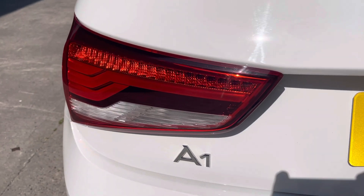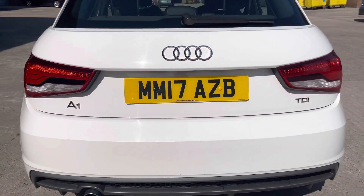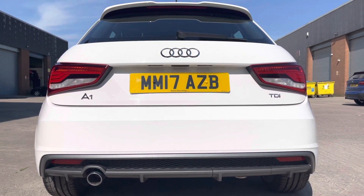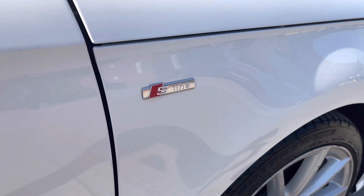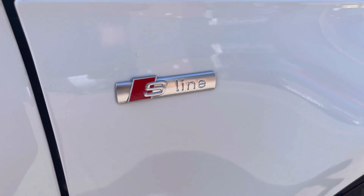We also have the really sleek looking taillights there, along with the A1 badging on the left hand side. And as we move out, we can see the rear diffuser there, along with the single polished tailpipe. With this model being the S-Line, you do get the S-Line badging there on the front wings, which does help the vehicle stand out that little bit more.